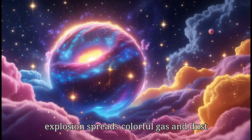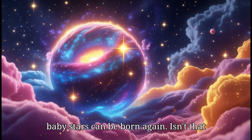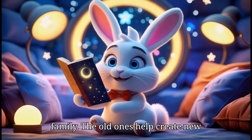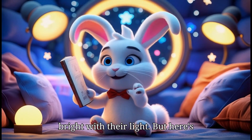This explosion spreads colorful gas and dust into space, creating new nebulae where baby stars can be born again. Isn't that amazing? So stars are like a big family.